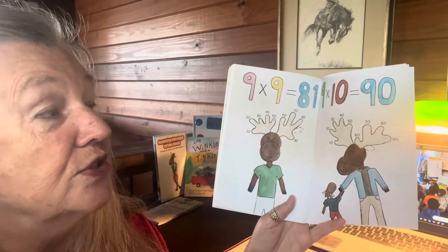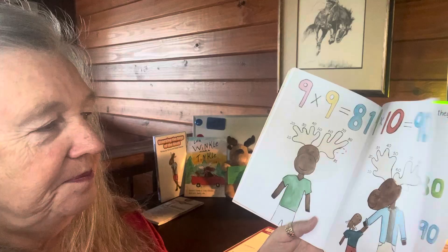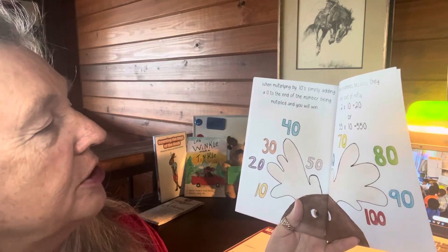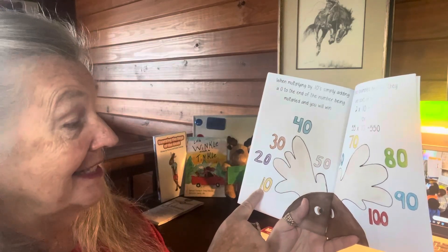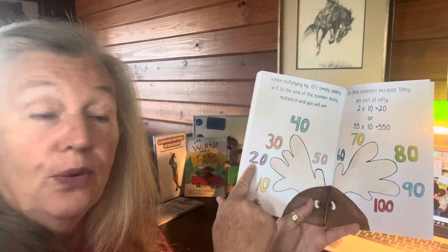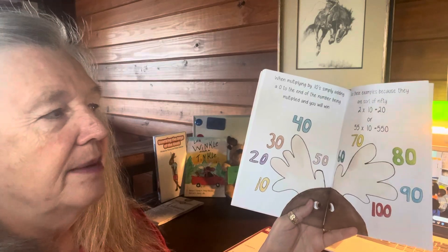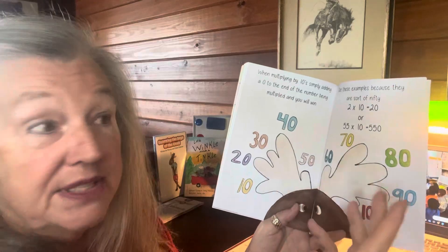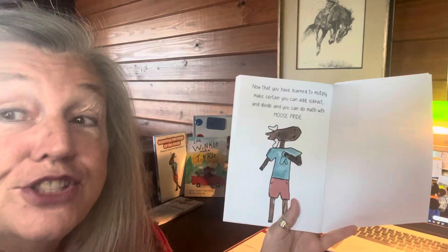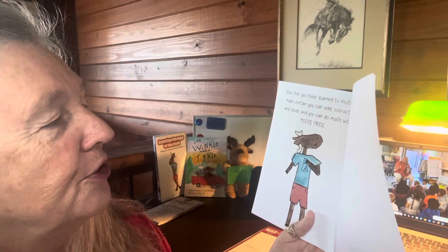Nine times ten equals ninety: put the tenth finger down — ten, twenty, thirty, forty, fifty, sixty, seventy, eighty, ninety. When multiplying by ten, simply add a zero to the end of the number being multiplied and you will win. Ten times one is ten, ten times two is twenty, three and a zero is thirty, four and a zero is forty, five and a zero is fifty. Fifty-five times ten? Just add the zero — equals five hundred and fifty. Now that you have learned to multiply, make certain you can add, subtract, and divide, and you can do math with pride.